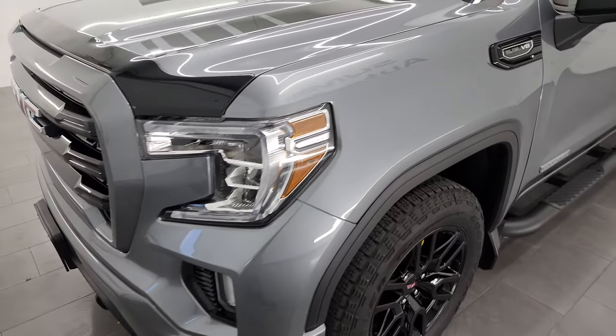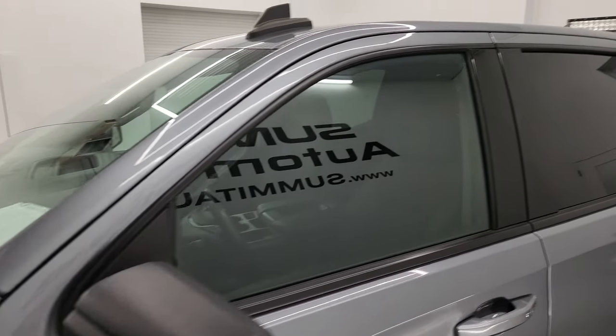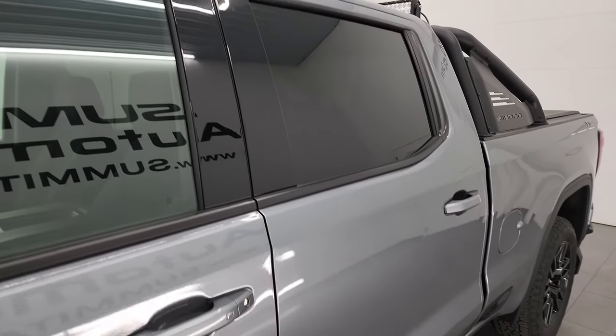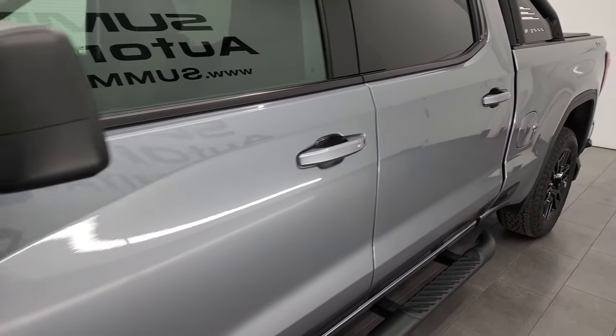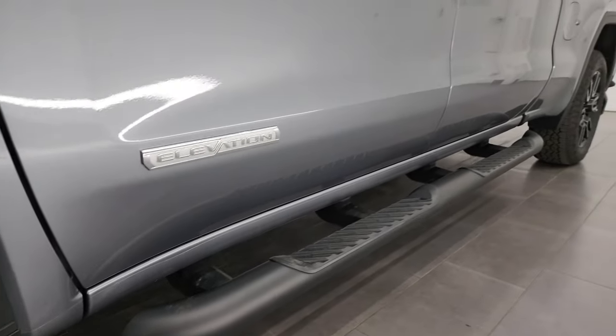Satin steel metallic is the color. I shoot all my videos in 4K. If you like the video, subscribe to the YouTube channel, click the bell notifications, and get updates on the videos I do each and every day, as well as having access to one of the largest catalogs of vehicle and light duty truck walk-arounds on YouTube.